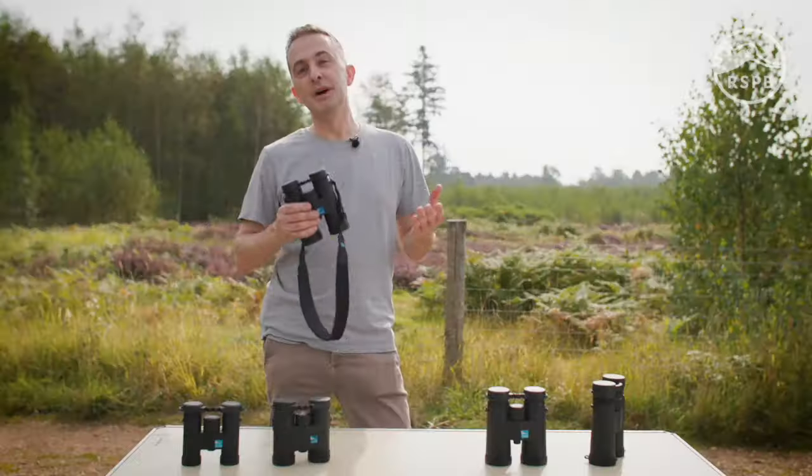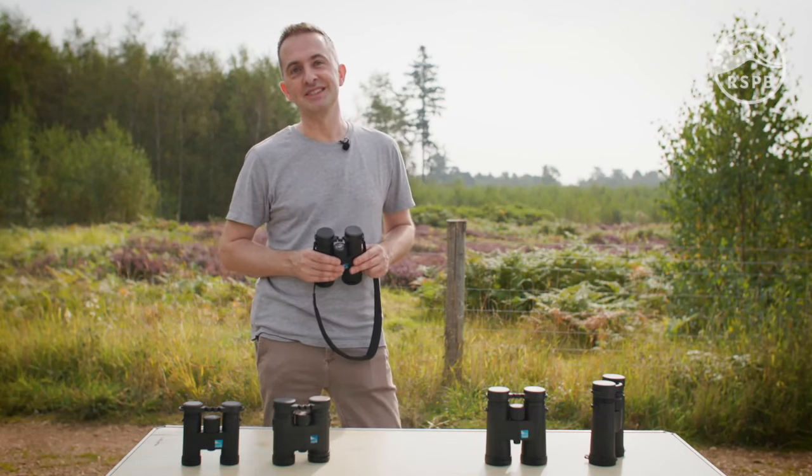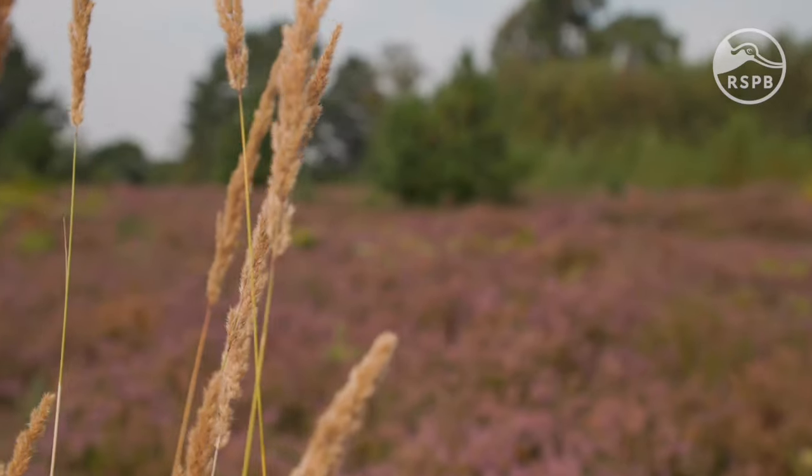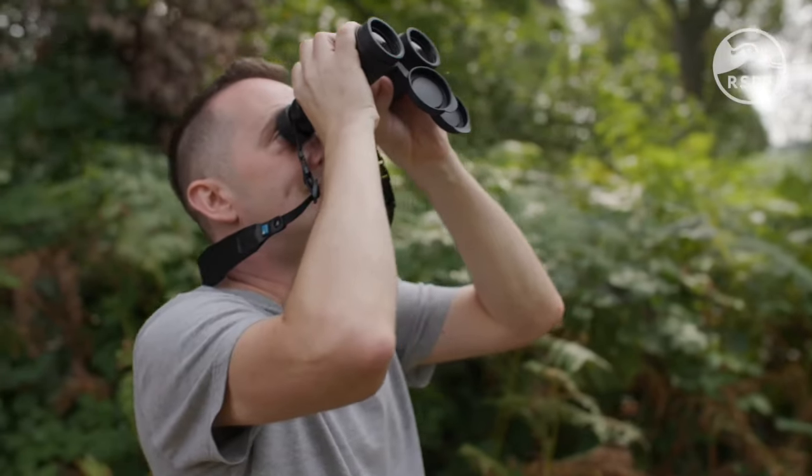That said, many birdwatchers will use 8x magnification in open spaces. A lower magnification gives you a wider view of the landscape and allows you to find and track birds more easily.